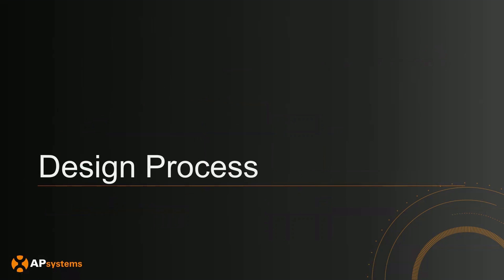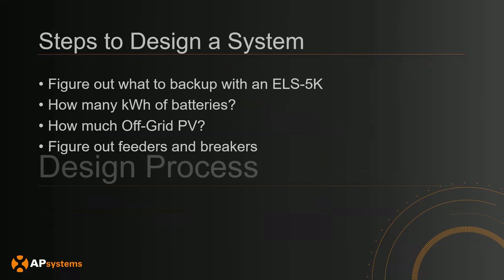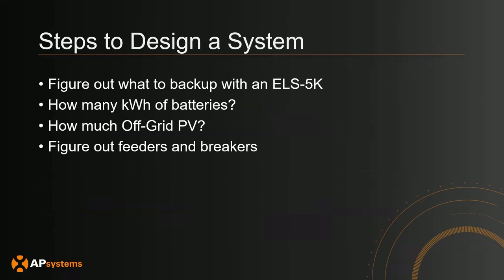Now let's talk about how to design a system. The overall steps are: first, figure out what loads you can back up with an ELS 5K; second, figure out how many kilowatt hours of batteries you need; third, determine how much off-grid PV you can put on the system; and finally, figure out the feeders and breakers for your single line diagram.